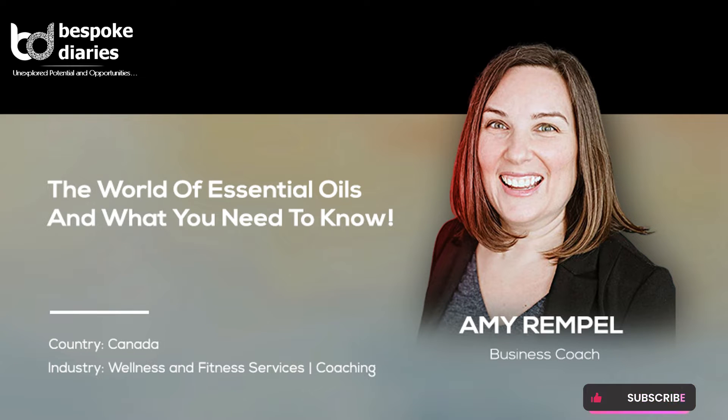Welcome to Bespoke Diaries. Today's article is on The World of Essential Oils and What You Need to Know, by Amy Rempel, Business Coach, Canada.